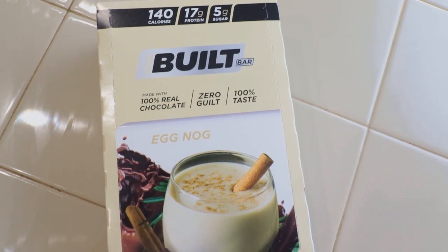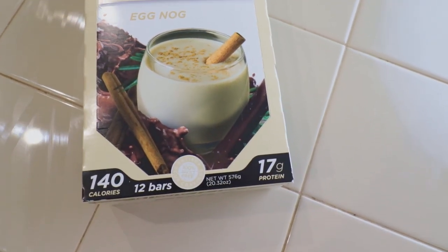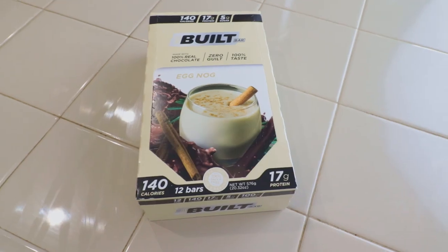So this is another Bilt Bar review and this is a limited edition holiday edition flavor — stay tuned so you don't miss this flavor. I love Bilt Bars. If you're not new to the channel, you know that I love Bilt Bars. I have done eight or nine different bar flavors, and today's video is a review for a holiday limited edition flavor: the Bilt Bar eggnog flavor.